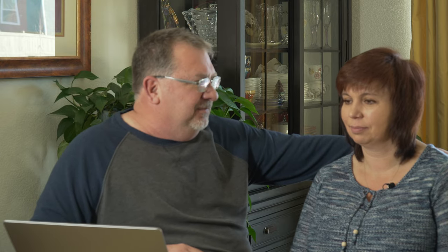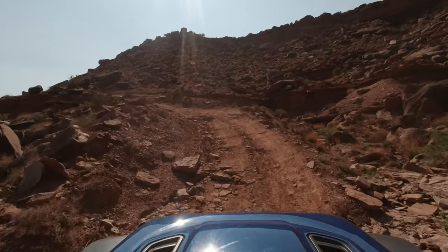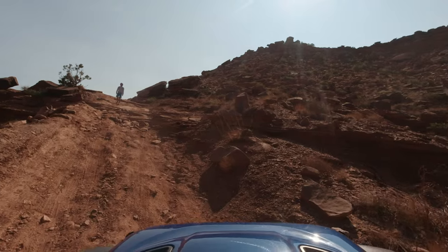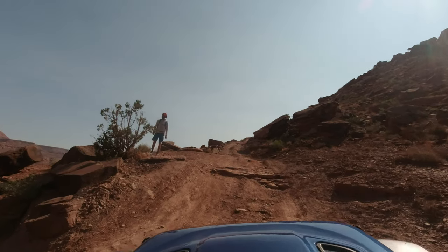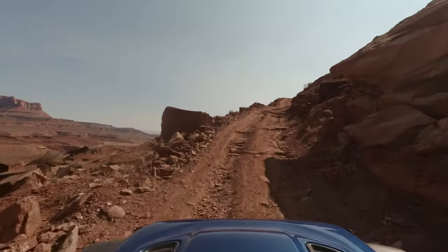Our number three trail is the White Rim Trail, which is also on our scenic video. We did this over Labor Day weekend, immediately after some huge monsoons had done a ton of damage to the trail. This section — I think called Hogback Ridge — is a very, very long uphill climb on a very slippery, rocky surface. And remember, we were pulling our Tough Stuff Overland trailer, so we had an extra 1,800 pounds on the back of our rig trying to go up this.